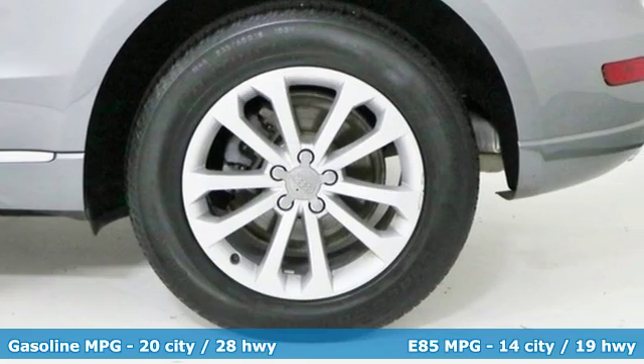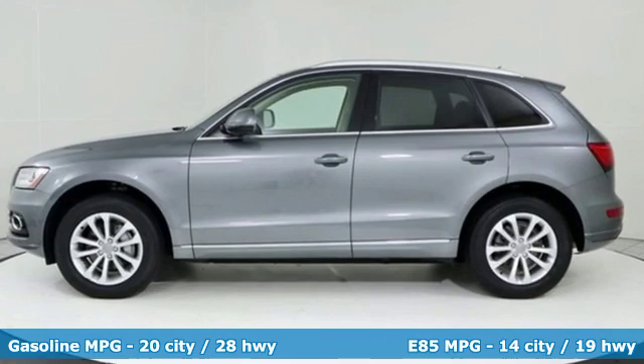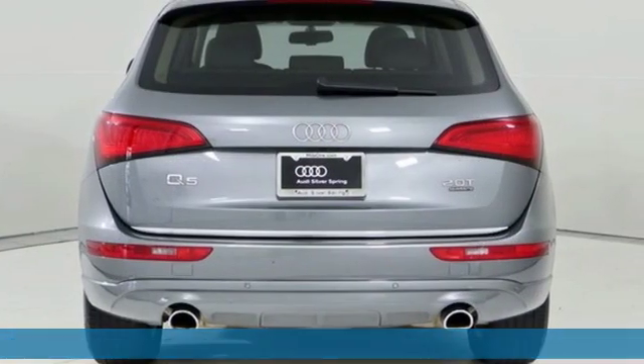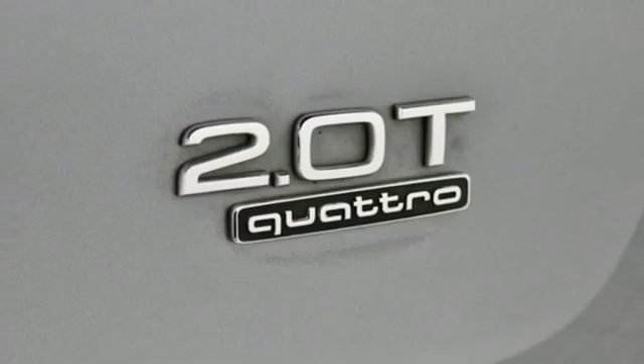It's equipped for all your driving needs and wants: automatic transmission, gas pressurized shocks, external memory control, power heated mirrors, and front heated leather bucket seats.